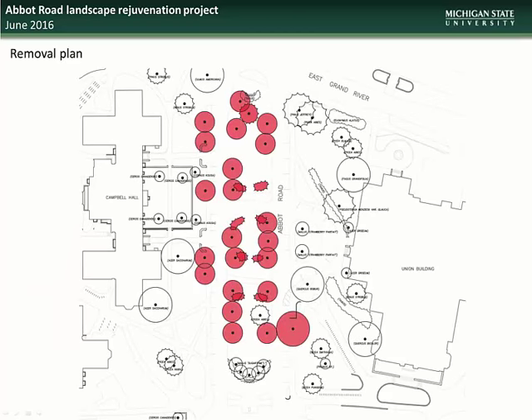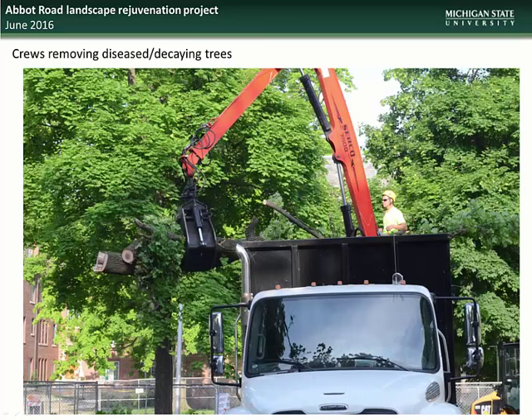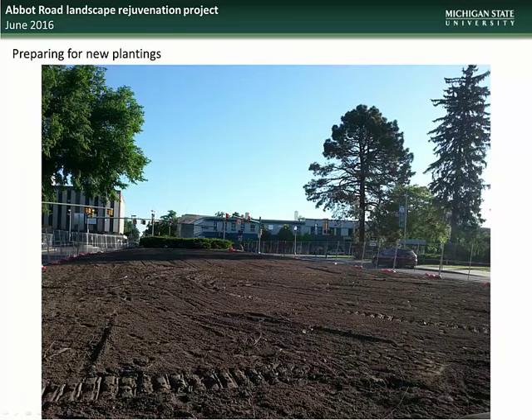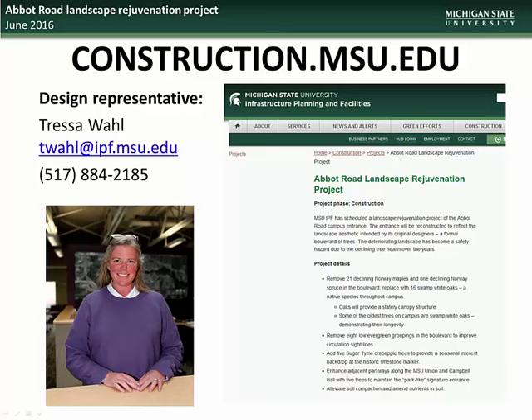Here is a graphic showing the specimens planned for removal, and here we show the proposed planting replacements as well as the historic benches that are being restored. Here you see a photo of crews removing diseased and decaying trees from the project site. Rejuvenation work continues in the project zone, and this is an example of an area that has been completely cleared and is ready to be prepared for new plantings. If you would like further information, please contact design representative Tressa Wall.